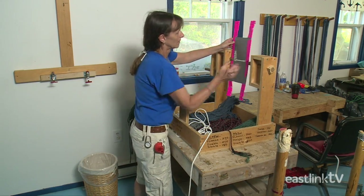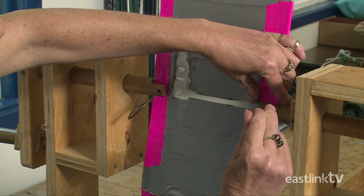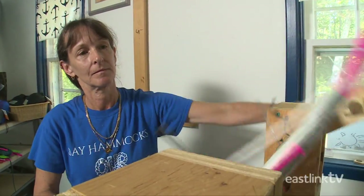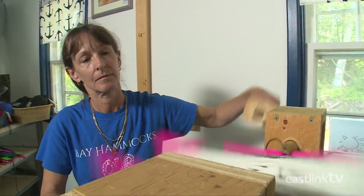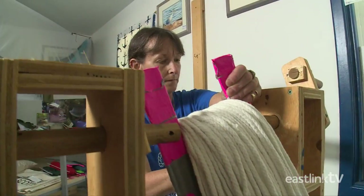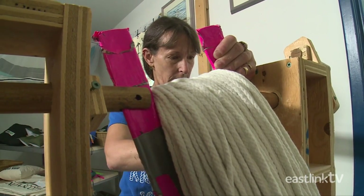First, the worker attaches the shuttle to the winder, then proceeds to wind the complete length of rope onto the shuttle. Once wound, the shuttle is removed and is ready for weaving.